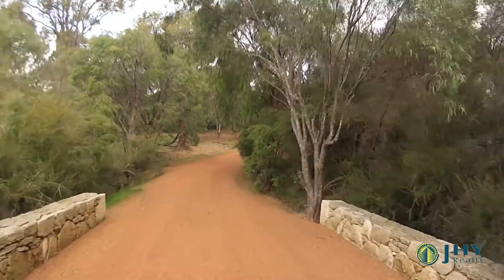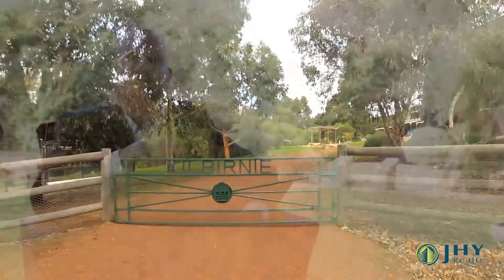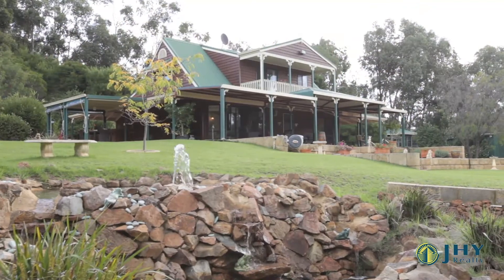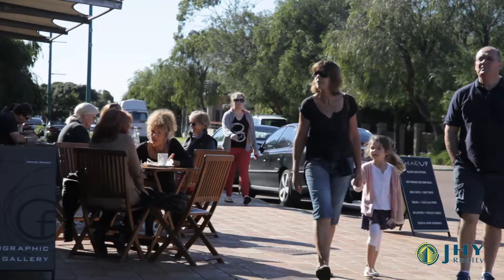Hi, I'm Lee York from JHY Realty. We're here today to showcase 56 Woodbridge Vale, Yallingup Siding. This has to be one of the region's best-kept secrets. The entire estate is a masterpiece in landscape design set over five acres, but it's still within a 10-minute drive of the Dunsborough Town Centre.